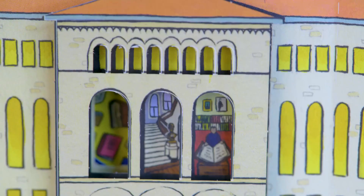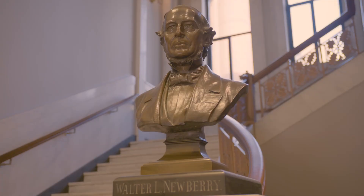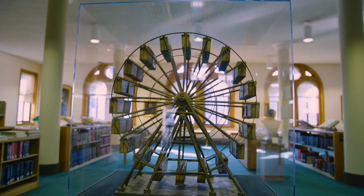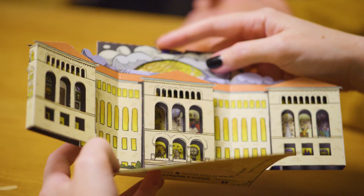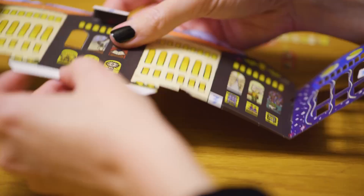Everything that's inside of the windows that you can kind of peek in are either materials that the Newberry has or actual locations in the Newberry, because it's such a unique and idiosyncratic building that you don't know what you're going to find when you go around a corner, and a lot of that ended up in the illustration here.